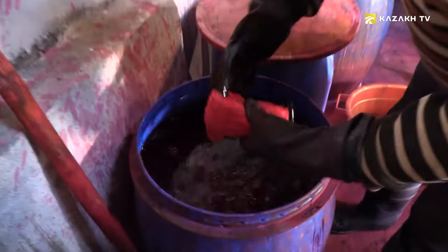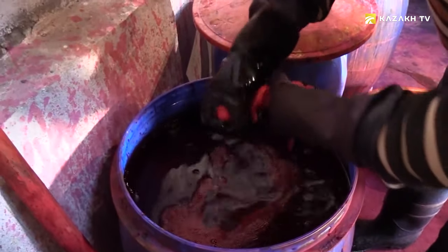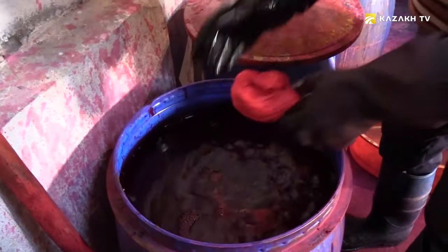After all this, we boil it again at a temperature of 80 degrees using soap. This procedure may be repeated several times until the Kilagai is cleaned from impurities.